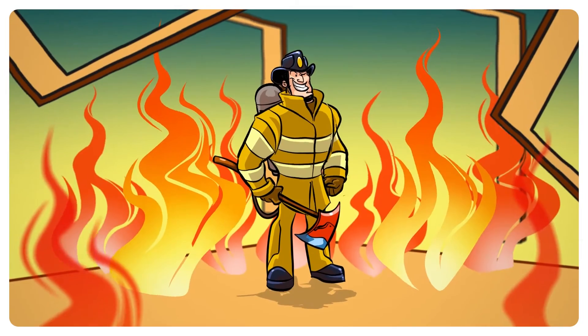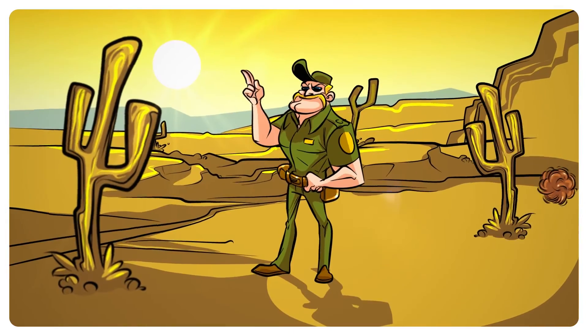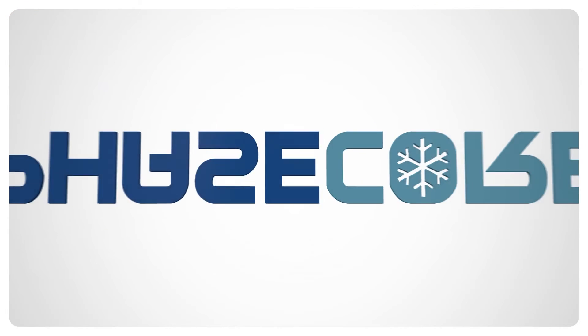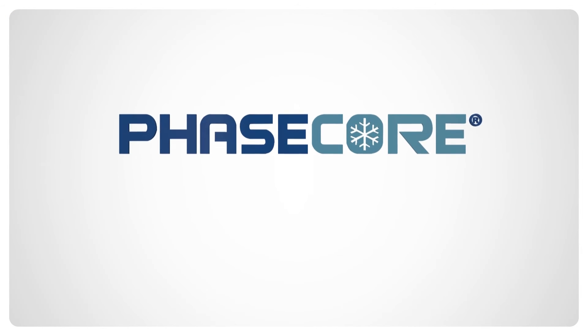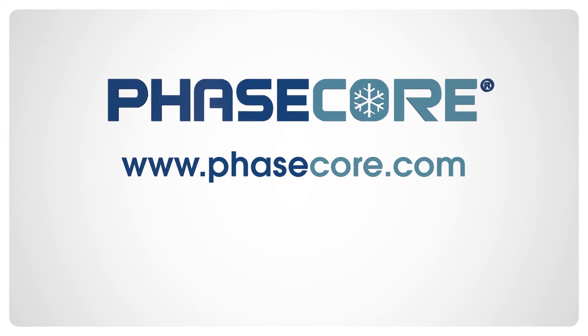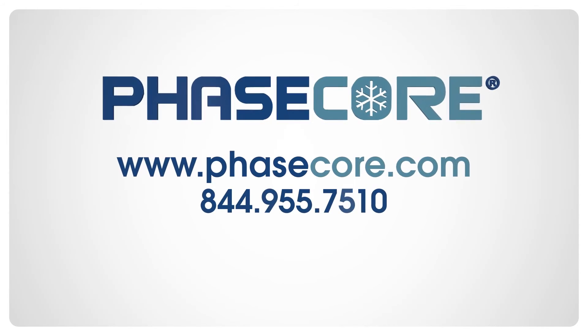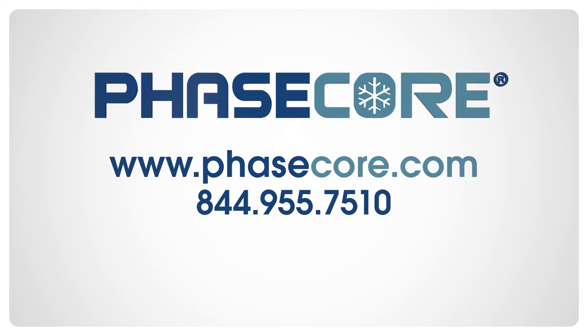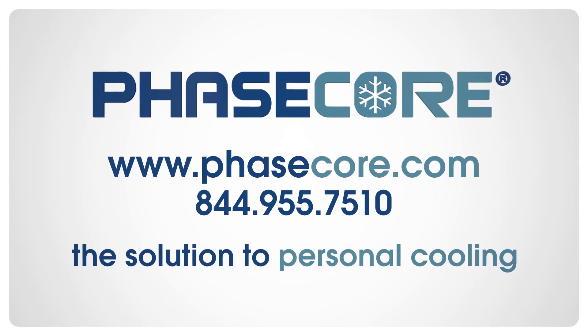Now Frank and Bob can get their jobs done easier, safer, and of course, cooler. For more information on how to avoid overheating in action, visit our website and online store at www.PhaseCore.com or call 844-955-7510. Stay cool. Try PhaseCore technology, the solution to personal cooling.